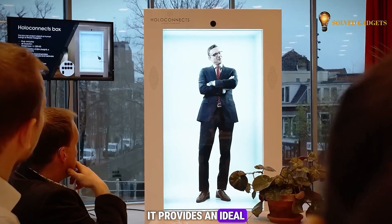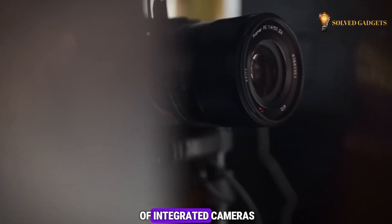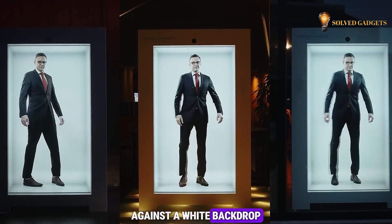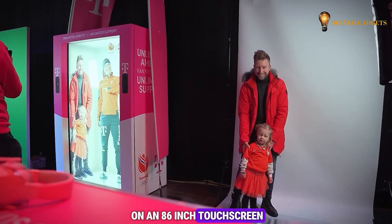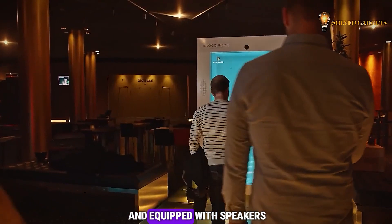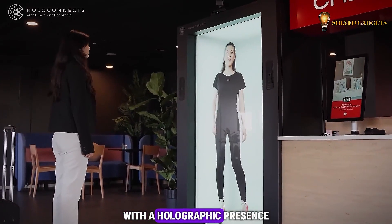It provides an ideal environment for the holobox, where holograms are effortlessly generated by standing in front of integrated cameras against a white backdrop, with the results viewable on an 86-inch touchscreen. Connected to the internet and equipped with speakers, two holobox units create a unique way to communicate with a holographic presence.